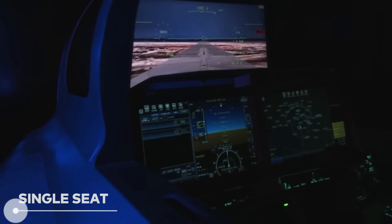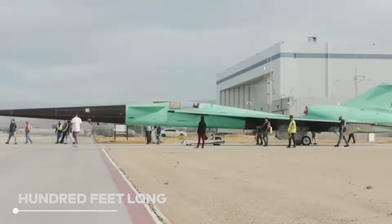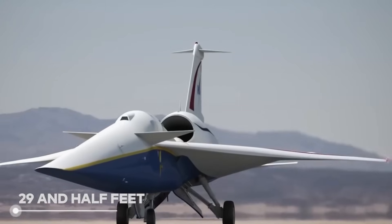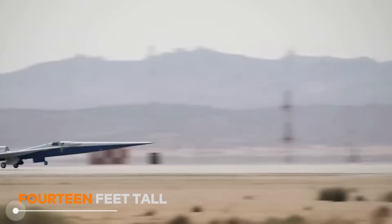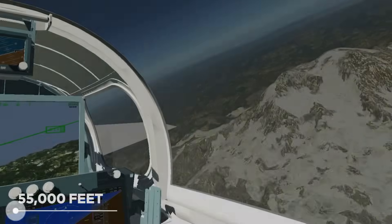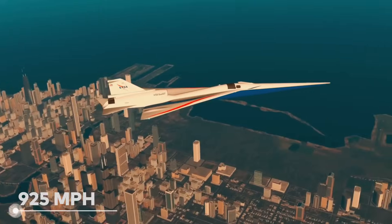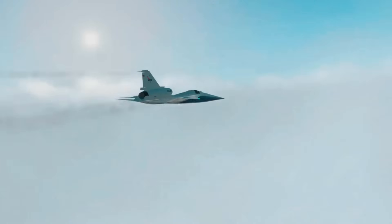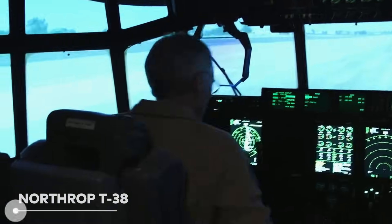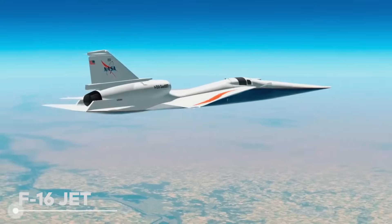So what's this plane like? It's a single-seat supersonic jet just about 100 feet long, with a sleek wingspan of 29.5 feet and standing at a modest 14 feet tall. It's built to fly at 55,000 feet and can speed along at Mach 1.4 — that's 925 miles per hour. The makers used an ejection seat and canopy from a Northrop T-38 and sourced the landing gear from an F-16 jet.